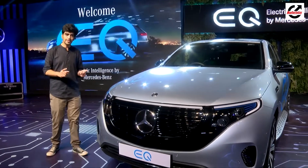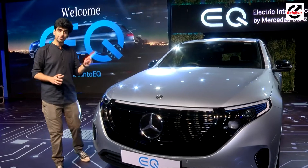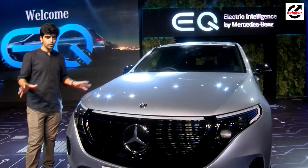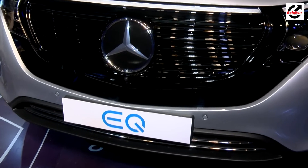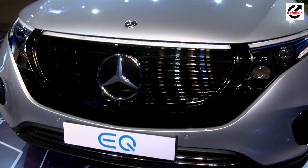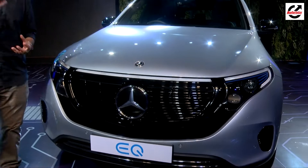This car is slated to launch in April 2020 and it will be on display at the Auto Expo as well. We don't know about the specifics like prices just yet, but we have the car with us and we're going to take you through its details — its exteriors, its interiors, and everything.